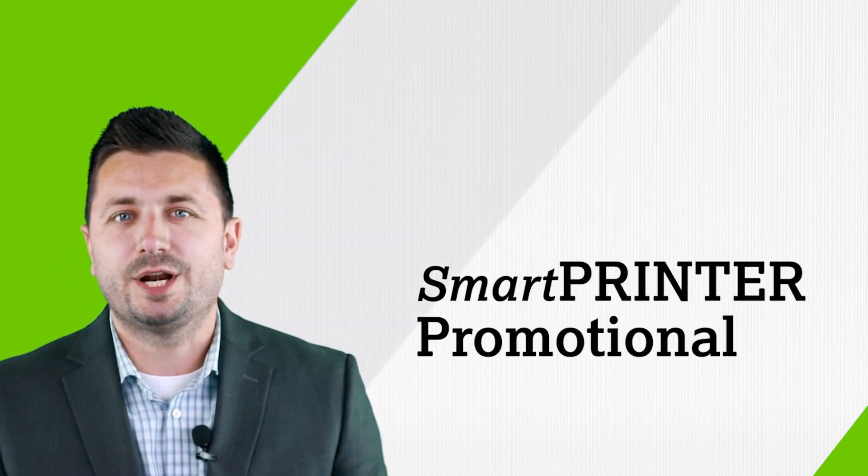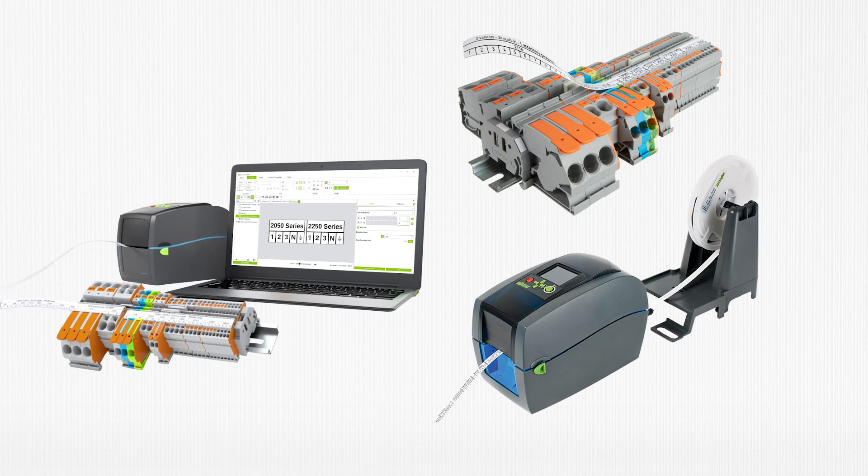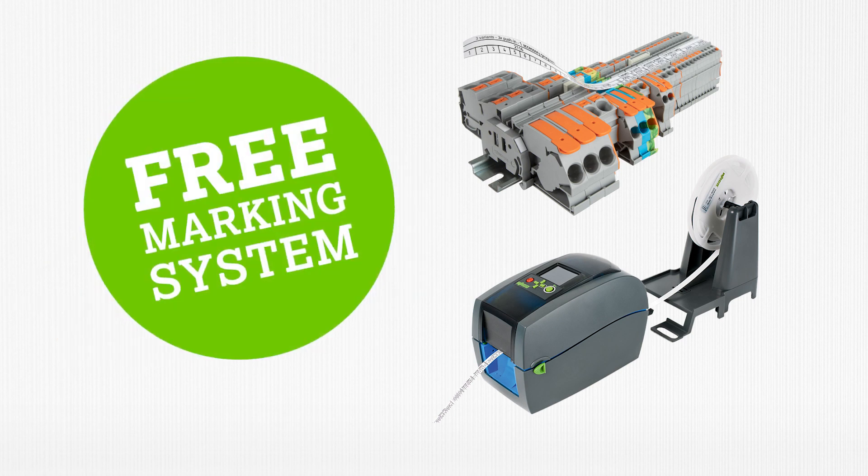Hello. Welcome to another Product Manager Minute. My name is Lucas Nuss, WAGO's Product Manager for Marking and Tools. I've talked in the past about WAGO's Universal Marking System, but today I want to tell you how customers can receive this system for free.